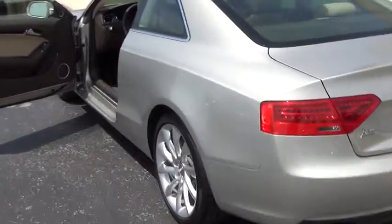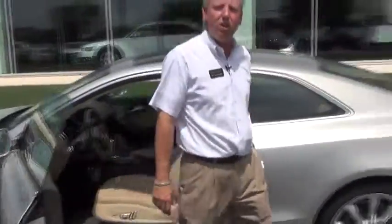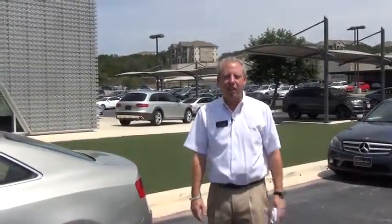We are selling this certified, so you're going to get the remainder of a six-year, 100,000-mile warranty, and as with all of our certified pre-owned vehicles, they go through a very tight inspection — whatever it needs, they do. Come on down, check us out, take it for a ride, or check us out online at CavenderAudi.com.